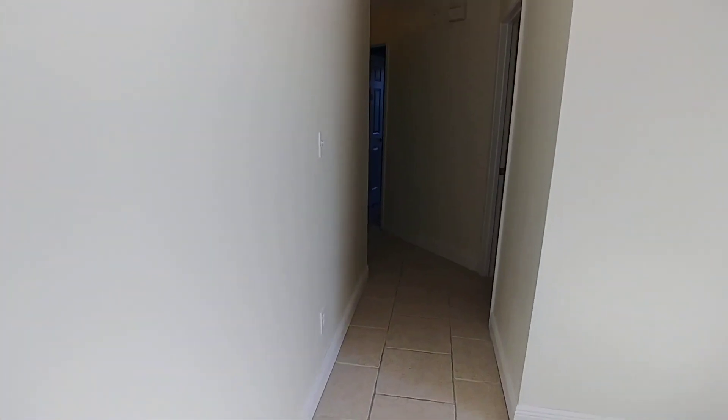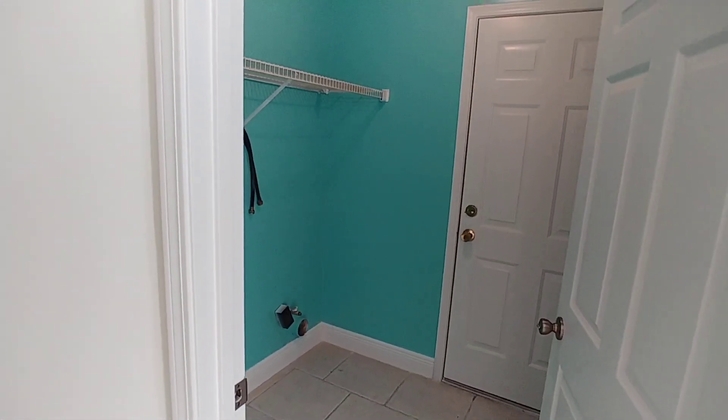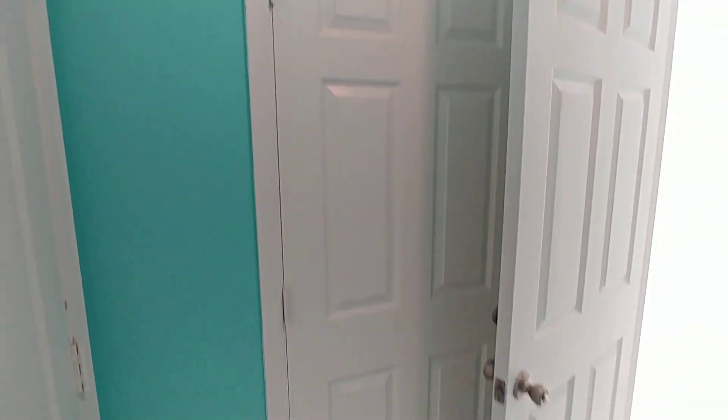Come through the dining area and a little hallway. First door on the right here we have the laundry room with washer and dryer hookups. Through this door you've got your two-car garage, and more linen storage to the back of that.